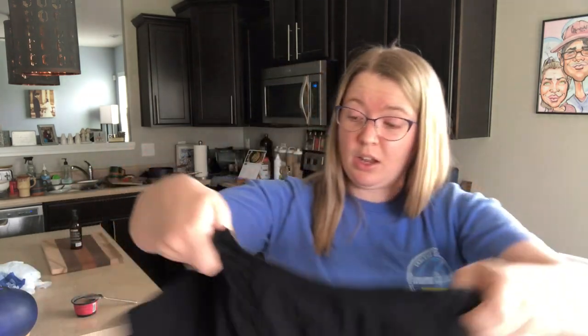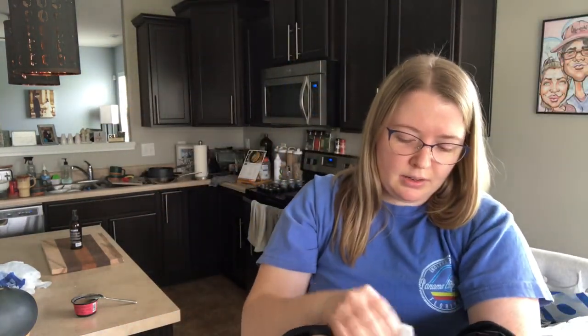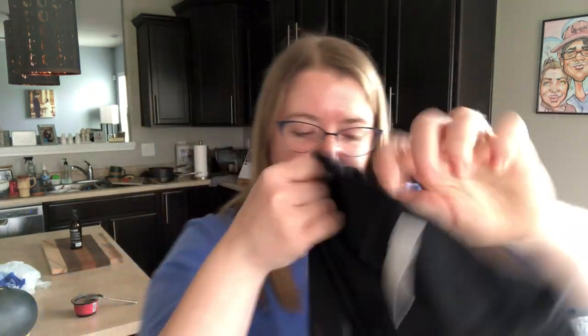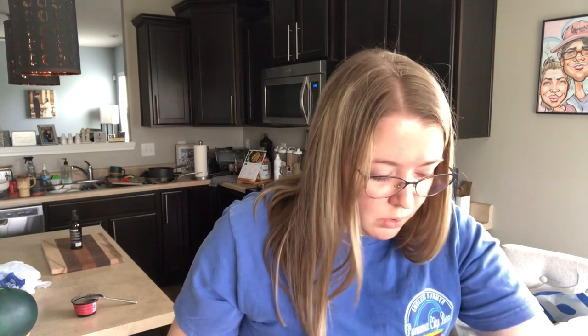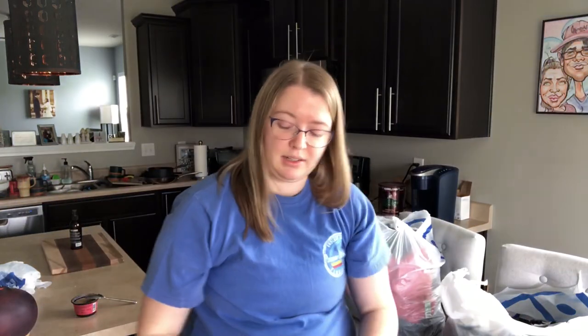This is an Athleta crop top — just a black crop top by Athleta, size small. This is a kind of newer Athleta label. It says 'Limitless.' It's in two different colors, and it doesn't feel like it has any wear.